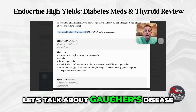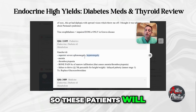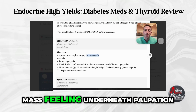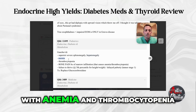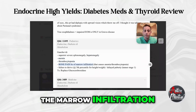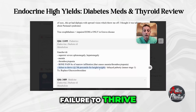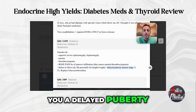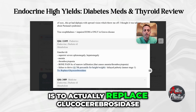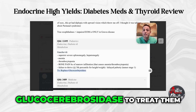Let's talk about Gaucher's disease. These patients have very severe splenomegaly and hepatomegaly, so their abdominal exam will show masses in both upper quadrants on palpation. They present with anemia and thrombocytopenia because their bone marrow is infiltrated, causing bone pain. They will have failure to thrive - the question stem may give you delayed puberty or very low height and weight percentile. Treatment is to replace glucocerebrosidase.